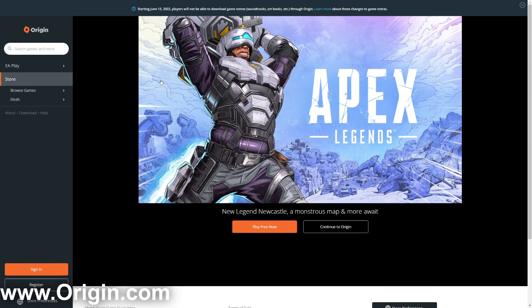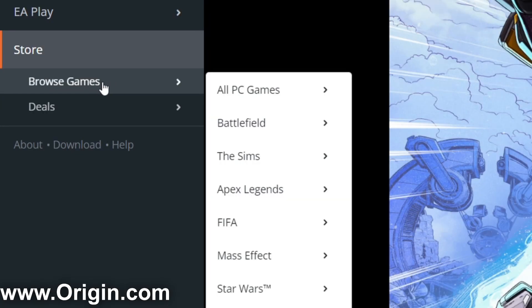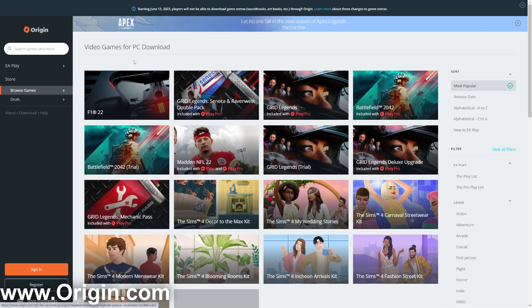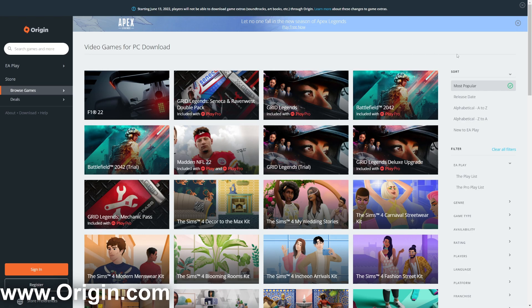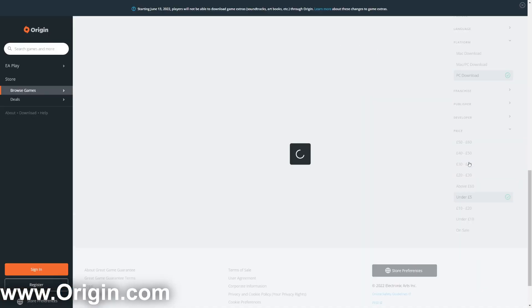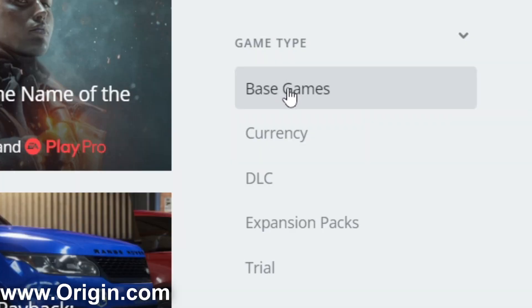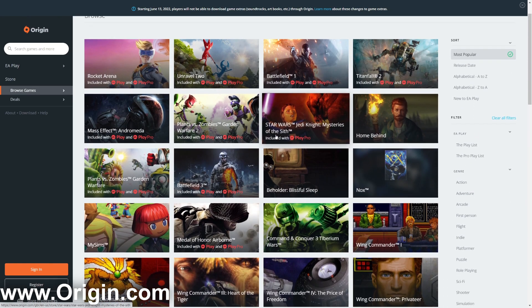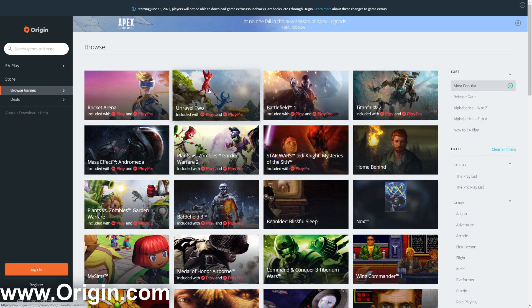The fourth website is Origin.com, most commonly known for EA games. Come to the left-hand side, click Browse Games, then All PC Games, and it will show every game they have. In the sort and filters, scroll down and select Under Five Pounds. I also recommend selecting Base Games to avoid DLCs. Keep in mind some results still cost money within that budget range, so you'll need to check each one for free titles.